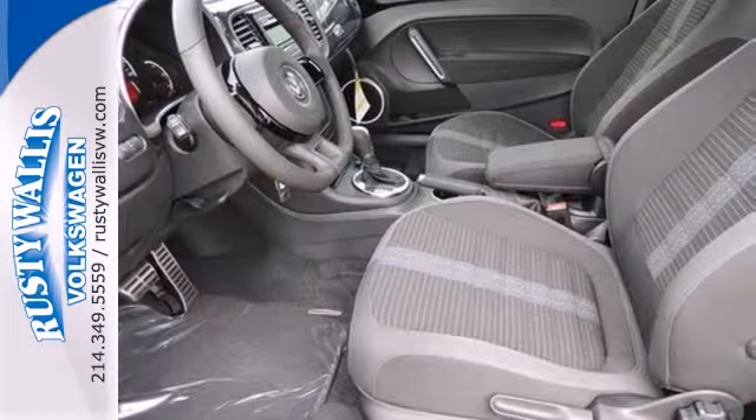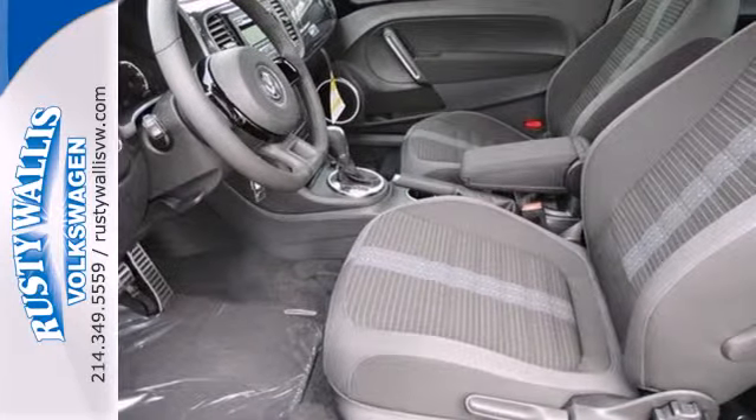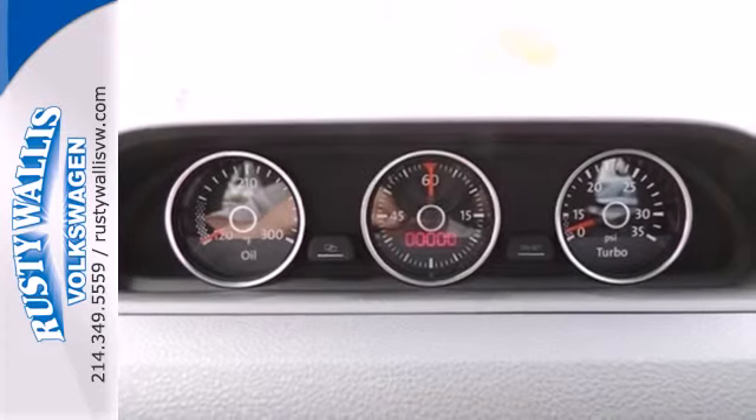It's also full of equipment to help keep you safe, like stability and traction control, multiple airbags and anti-lock brakes.